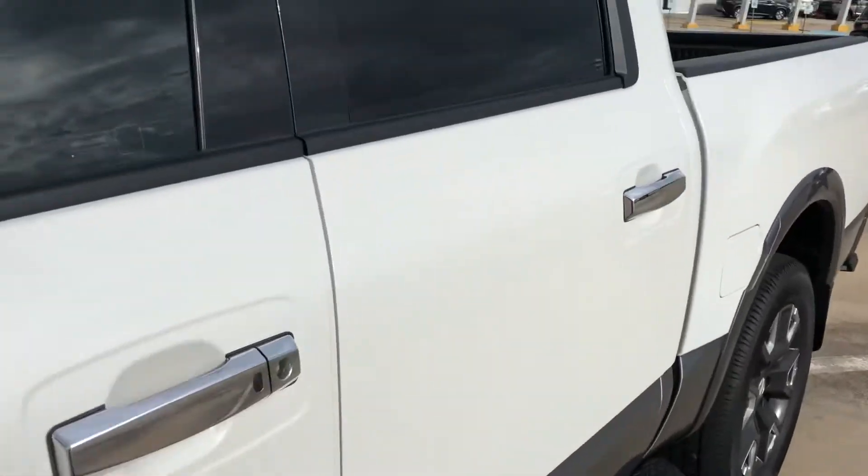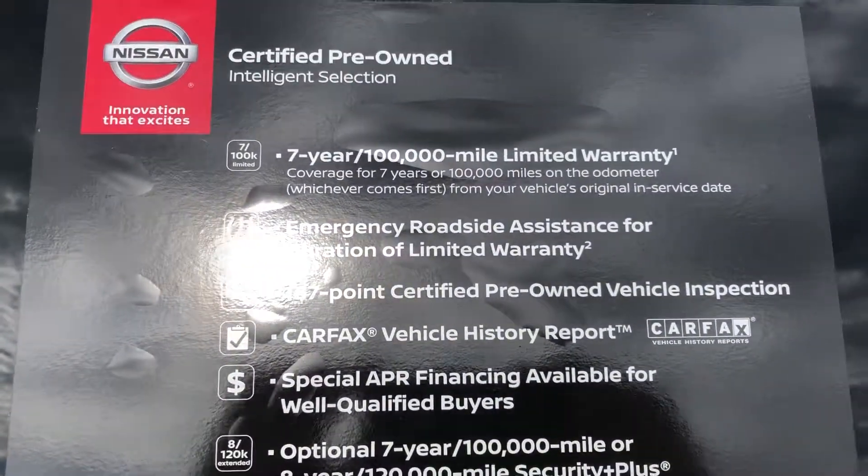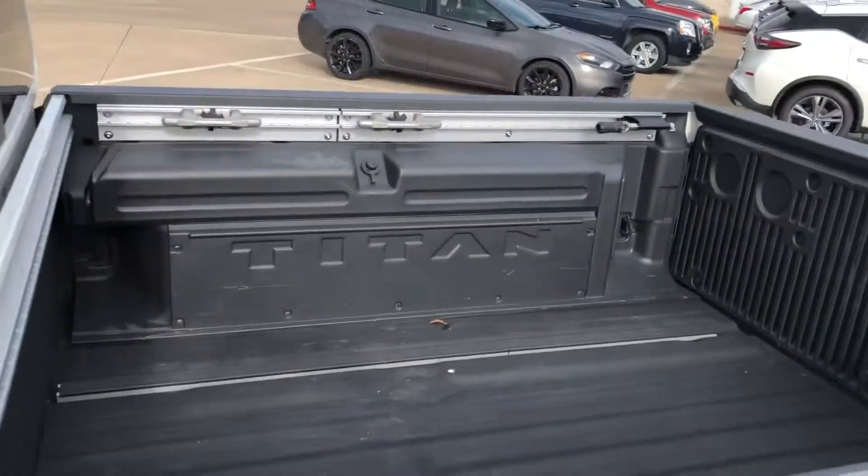It's going to be certified pre-owned, so seven year, 100,000 mile powertrain warranty. Better to see the truck with the light.